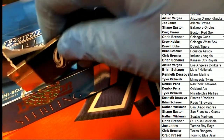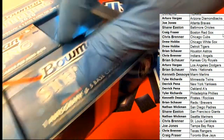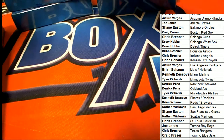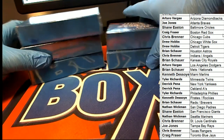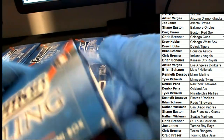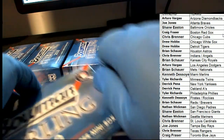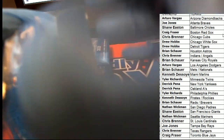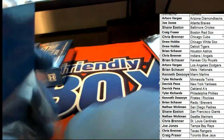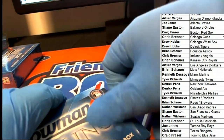Five autographs - Sterling baseball is happening and we've got five autos popping out of the rip. Good luck in this box break.